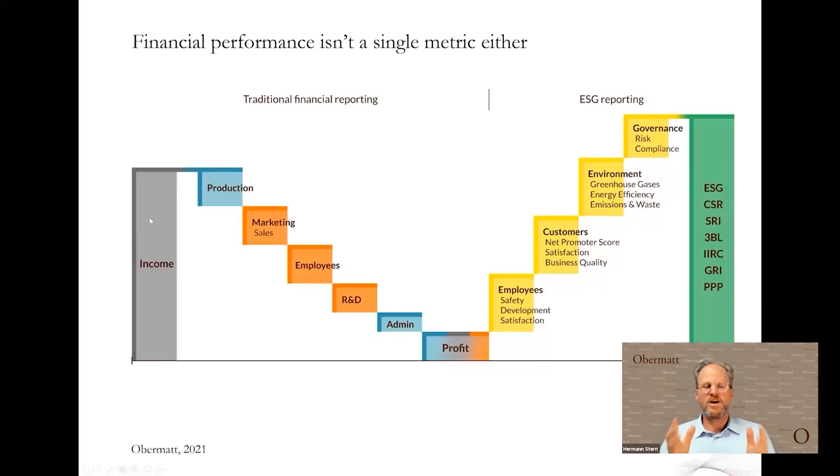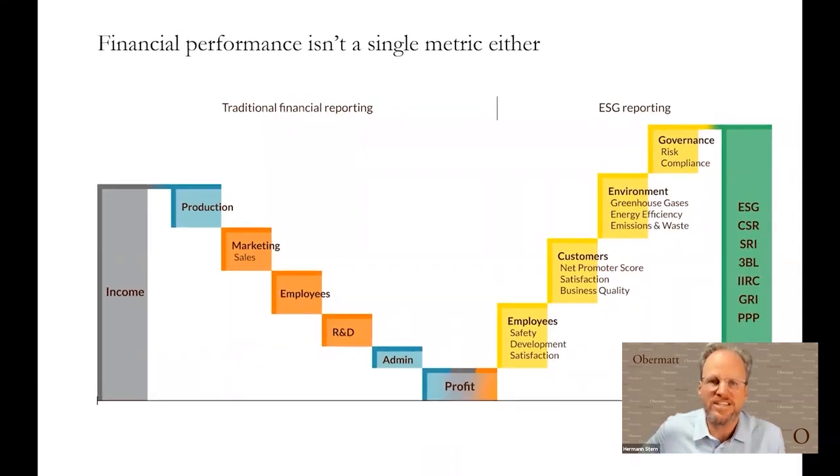First, we need to remember: profit isn't a single metric either. A lot of people looking at ESG compensation say on the financial side we have profit and we want one metric for the ESG side as well. But profit is not a single metric — it's actually a consolidated metric. Marketing aspects, R&D, production, administration — there's a lot flowing into profit, which means a lot of people are actually affected by the profit metric at the end. Marketing people need to efficiently communicate the product, production people need to effectively produce it, and the R&D department needs to be as commercially innovative as possible.